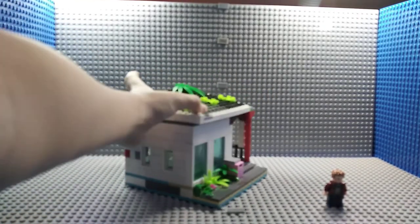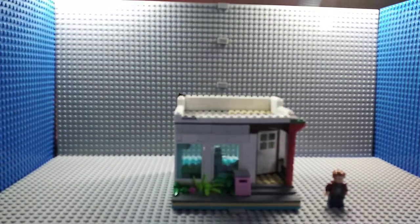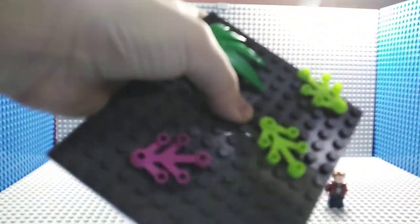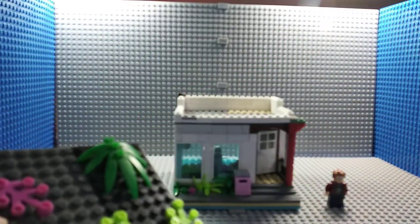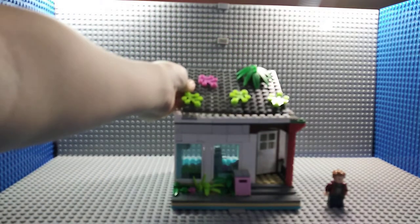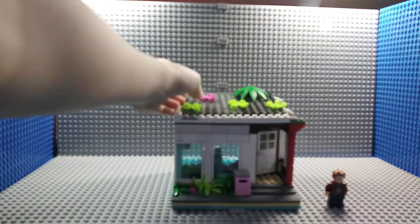I'm going to talk about the roof now. The roof is very simple — I just built it with these pieces. I also stuck some plants on it to grow and make photosynthesis to get fresh air. When you finish those, you have to put it on the roof.